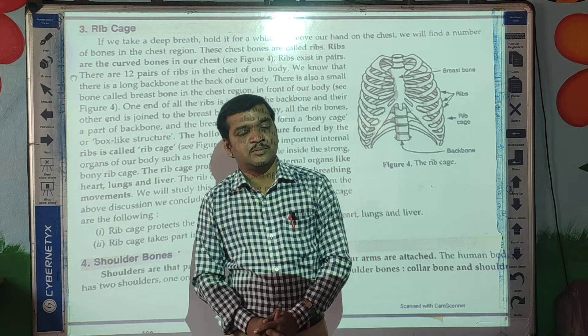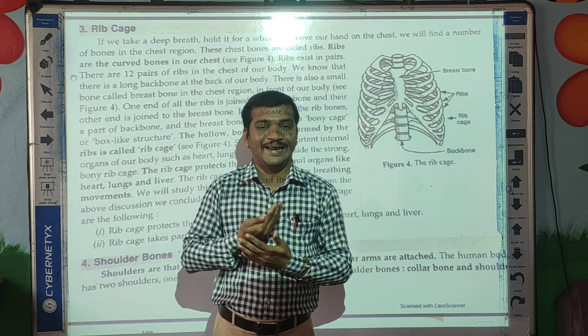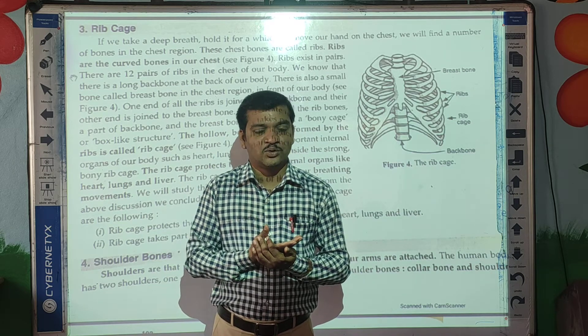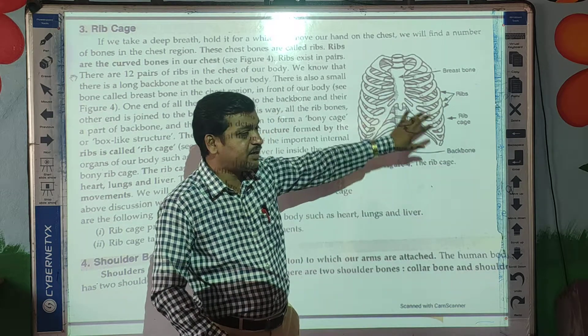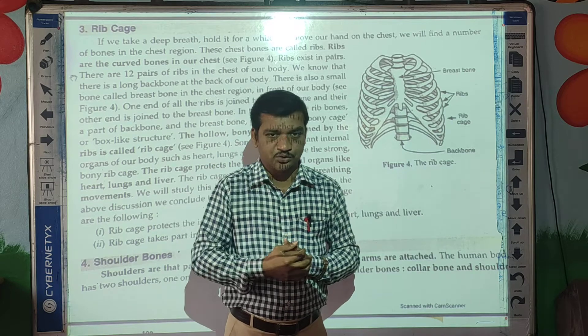Now what is the main function of the ribcage? The ribcage protects the internal delicate organs like the lungs and heart, and these organs are protected by our ribcage.